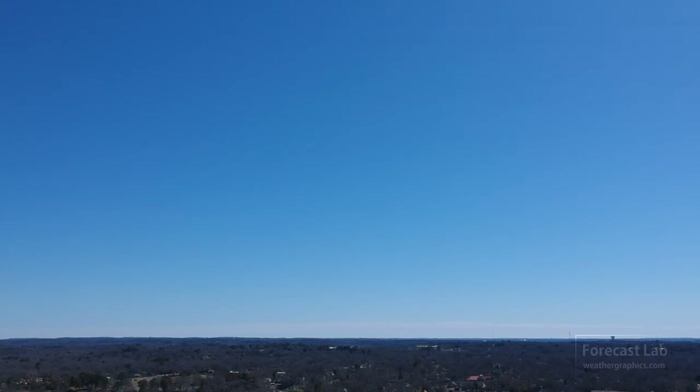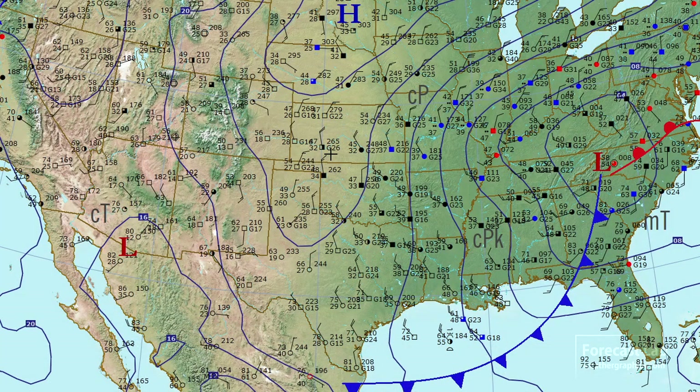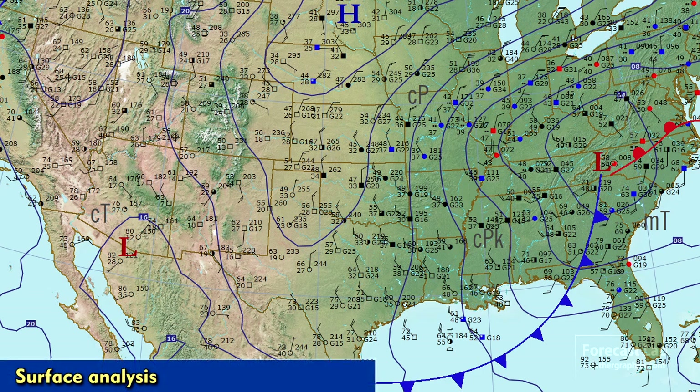Cold polar air makes its way into Texas this afternoon, with clear skies and temperatures back down into the 50s and 60s. Let's take a look at the surface map.